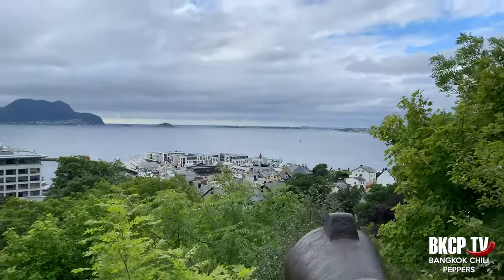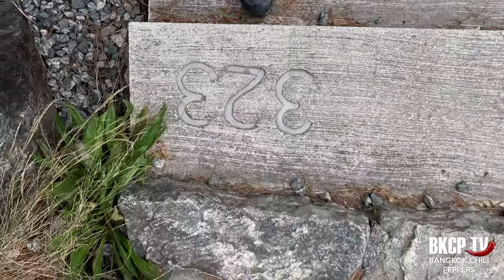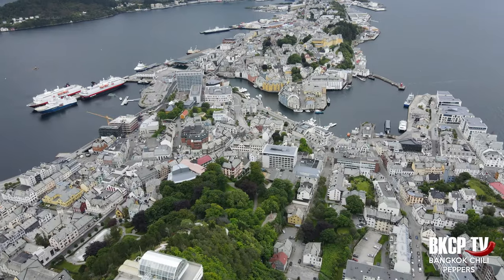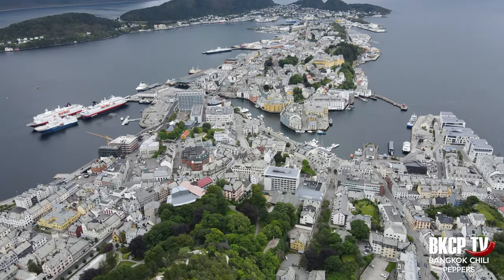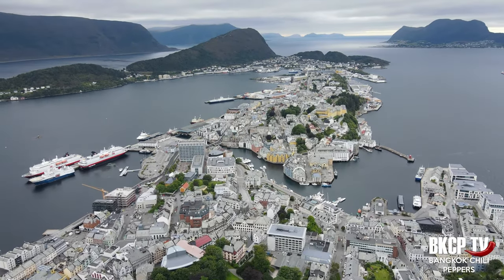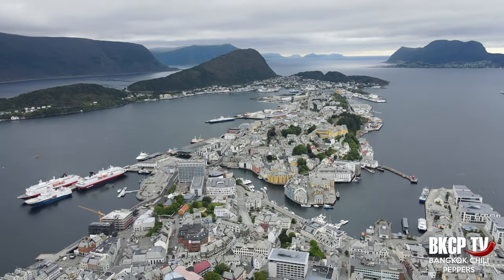The view starts getting beautiful. Another 100 steps and I'm done. I reached the viewpoint and the view is really nice. Aksla is the mountain of Ålesund. It's not very high, around 180 meters, but offers a spectacular view over the city from three different platforms.